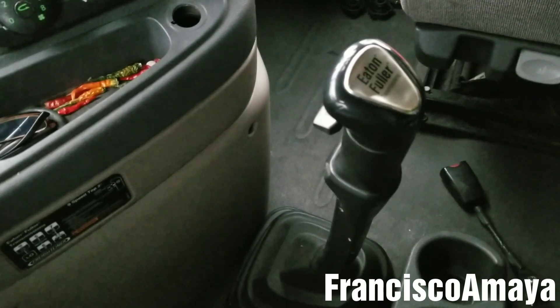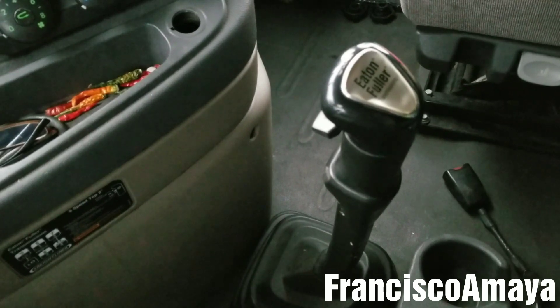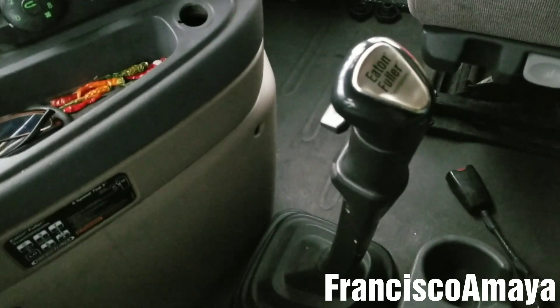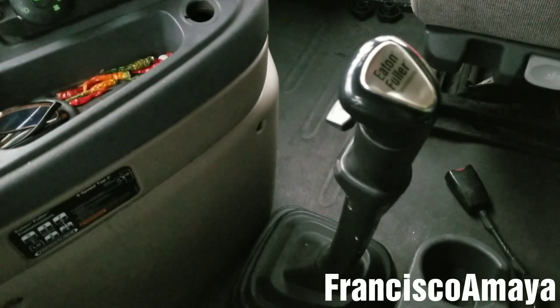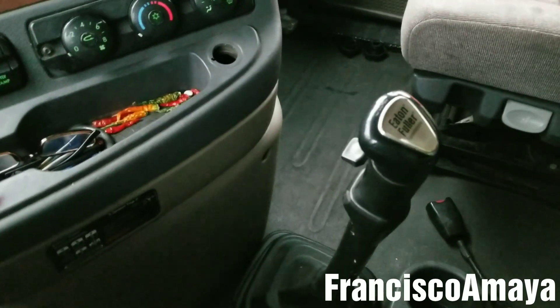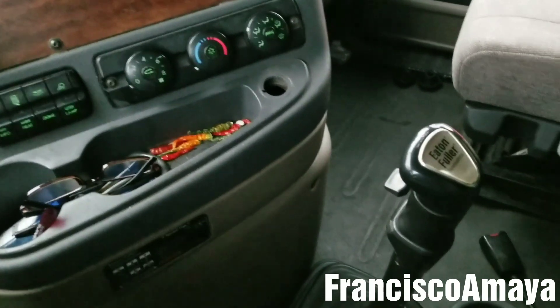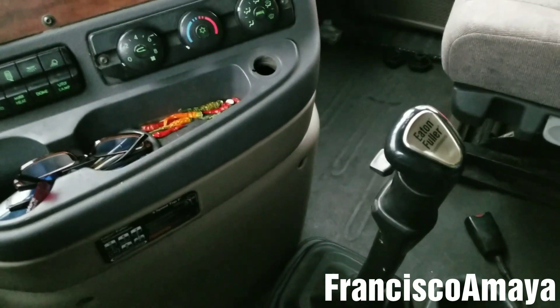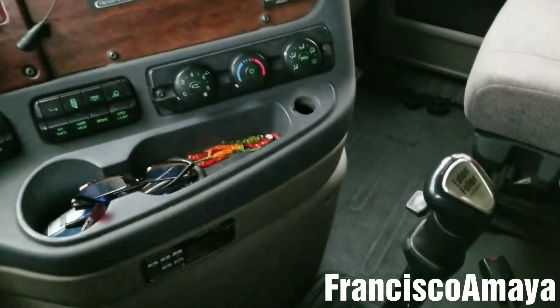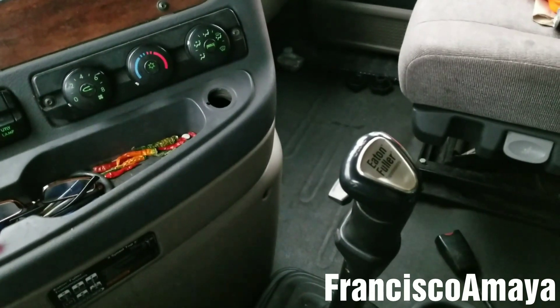If you want to know how to replace the transmission, you can check my video on Freightliner Cascadia transmission replacement, which is similar for all the years. What's going to vary is the difficulty and the parts you have to remove underneath the vehicle, depending on the year, the application, and other details about the truck. That video link will be in the corner of this video.